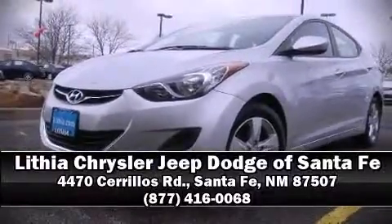Our sales staff will help you find the vehicle you've been searching for. Stop by our dealership or give us a call for more information.